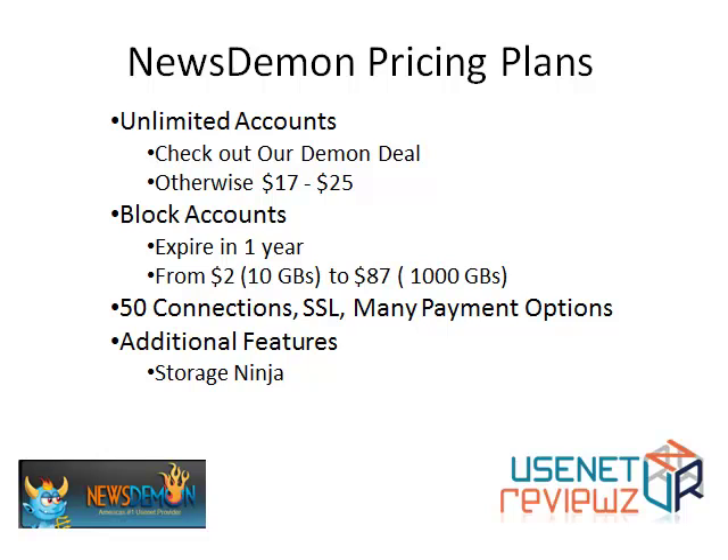Their pricing plans include a lot of options for unlimited accounts, about $17 to $25. You can check out their Daemon deal for the best deal available through our website. Block accounts expire in one year and range from about $2 for 10 gigabytes to $87 for 1,000 gigabytes. All of these plans include 50 connections and SSL with their many payment options.